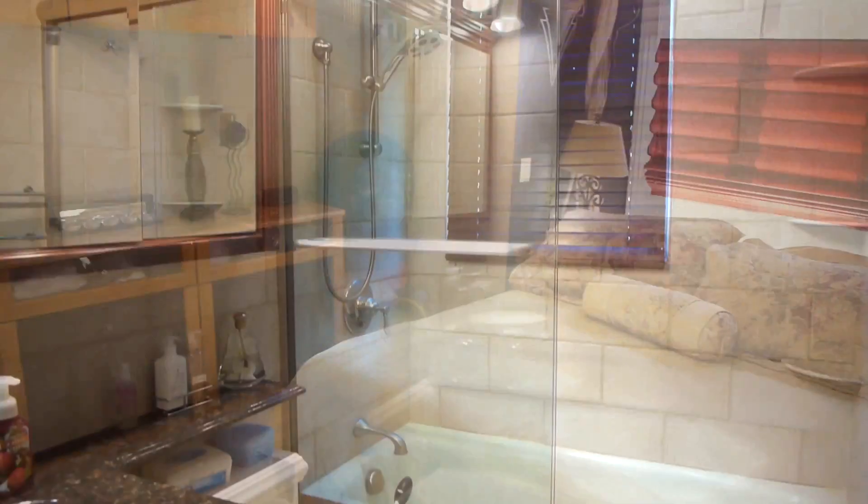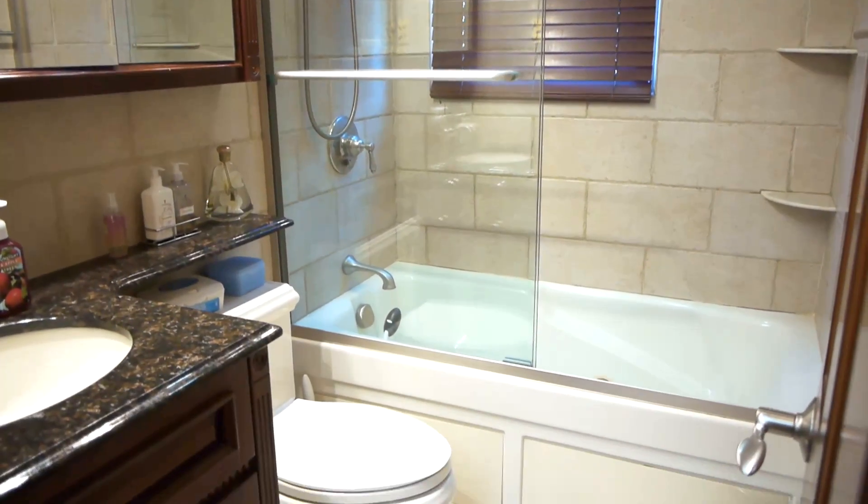As we go upstairs you'll find three bedrooms and a beautiful bathroom with a jacuzzi. The basement is finished as well.